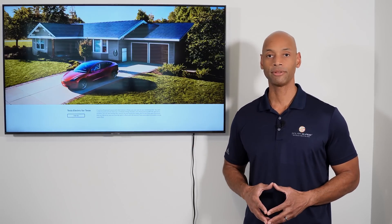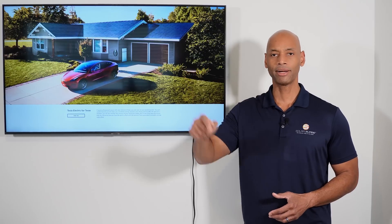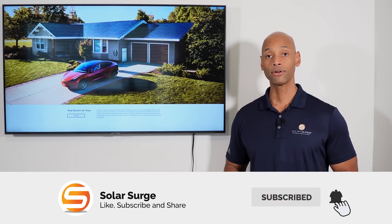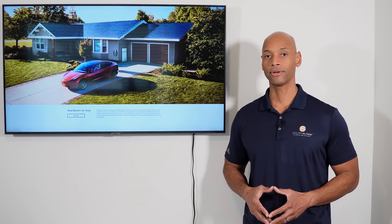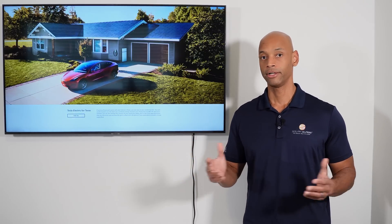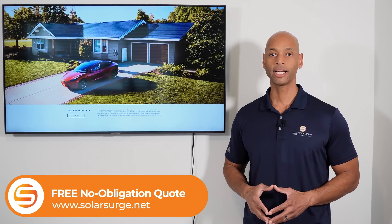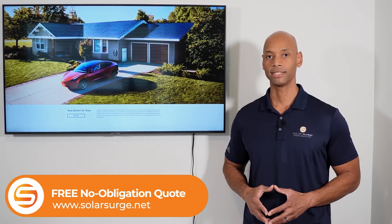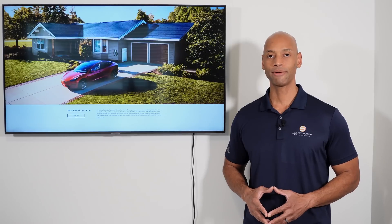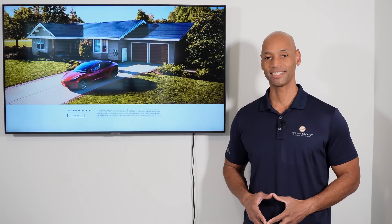If you're getting good value from the videos and information we publish here on Solar Surge, make sure you click that thumbs up button and hit subscribe so our new videos come up in your feed. If you're a homeowner in Texas looking at solar and battery storage options, or if you need a price quote for the Tesla Powerwall or any other leading home battery storage system, feel free to reach out to us using the link below to set up a quick Zoom call with one of our experts. That's it for today's video — I'm Joe Ordea, encouraging you to get prepared and be empowered. Thanks for watching, and I'll see you on the next video.